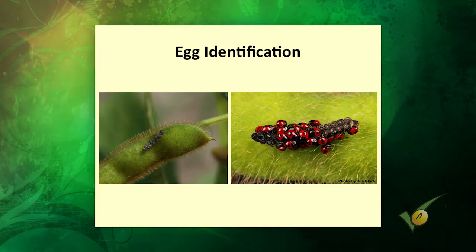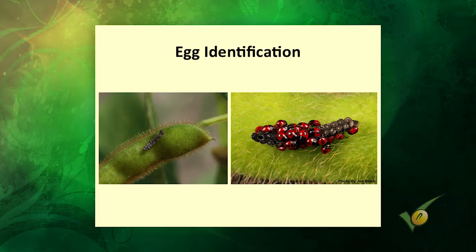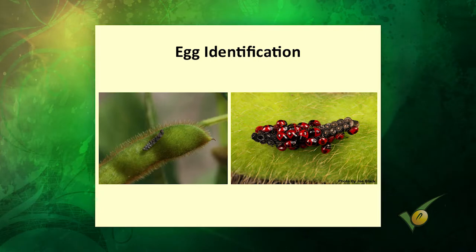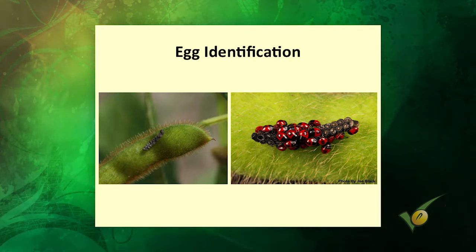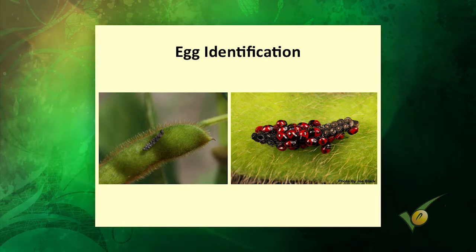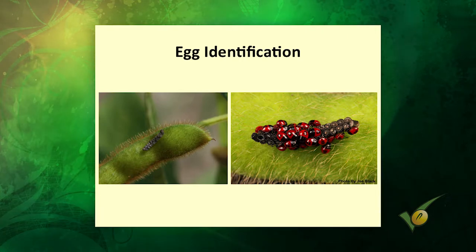Red-bandeds have a very unique cluster of eggs — always laid in rows of two, and tend to be dark gray or black in color. There's one other stink bug that lays eggs in rows of two, and that's the rice stink bug, except they won't be dark in color. Kudzu bugs also lay eggs in rows of two, but they're not dark in color either. Red-banded stink bug eggs tend to be laid down in the canopy on the stems, petioles, and pods rather than up on the leaves — they lay lower in the plant, directly on the fruiting structures.